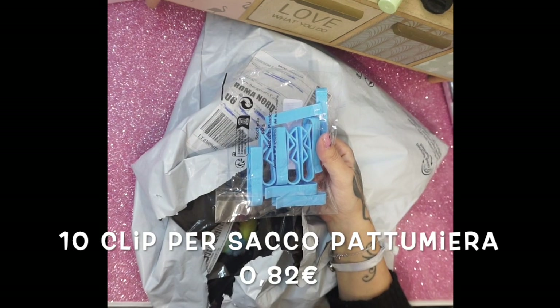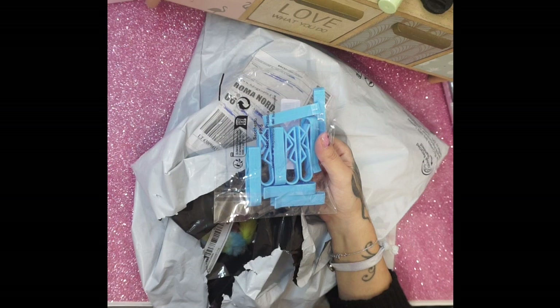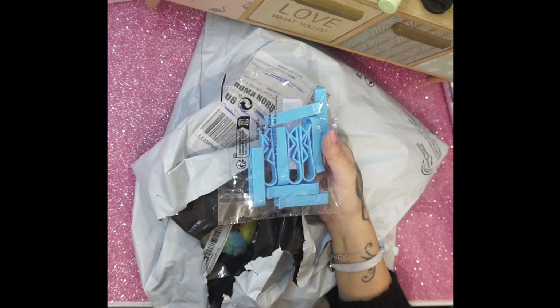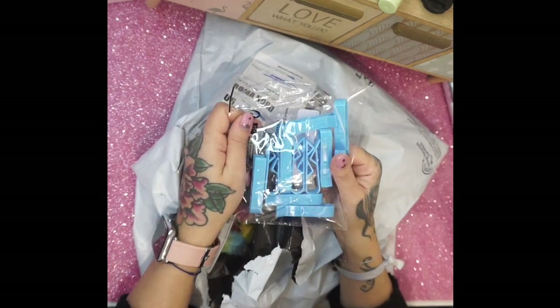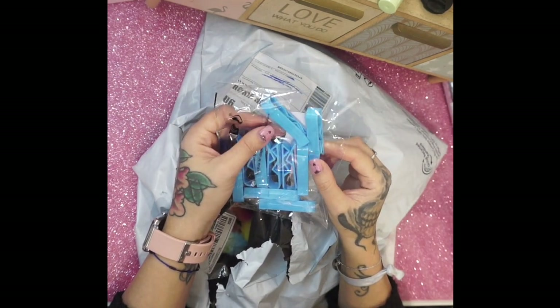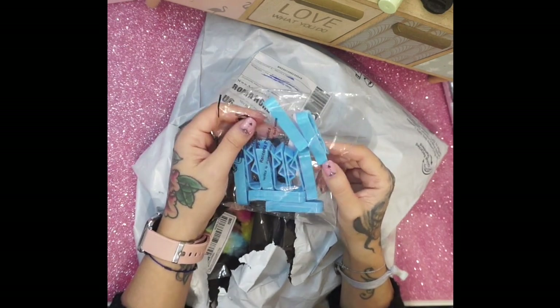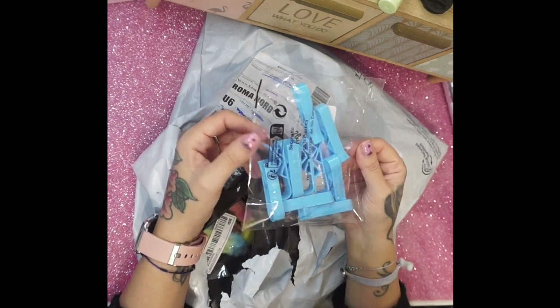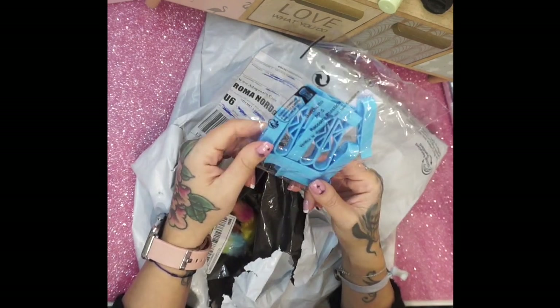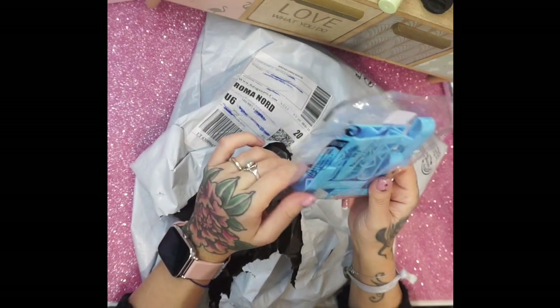Questo è il secondo pacco. Le federe stavano tutte in un pacco, nell'altro pacco invece ci sono questi: 10 clip per fissare il sacco della spazzatura al cestino, perché a volte non si tiene bene. Con queste clip è più comodo. Le ho pagate 82 centesimi.